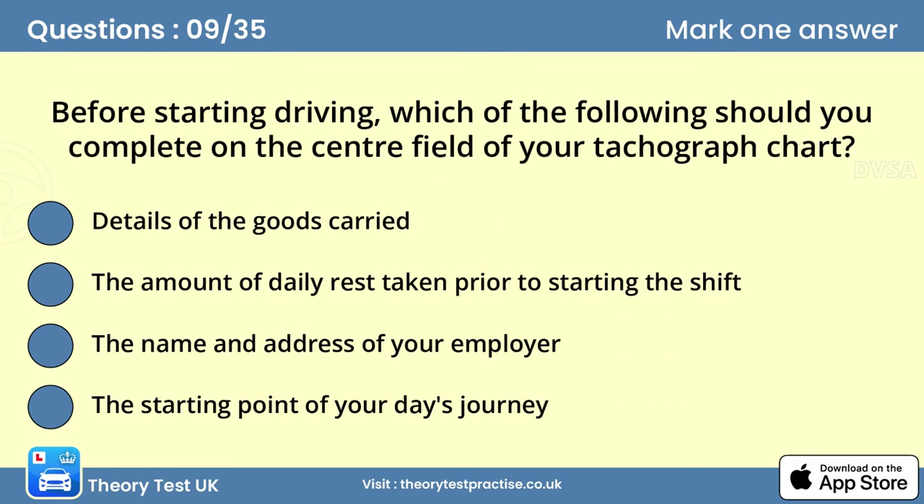Question nine: Before starting driving, which of the following should you complete on the centre field of your tachograph chart? Answer: The starting point of your day's journey. Before starting your journey, you must record a number of items on your tachograph chart. One of these is where the journey begins.